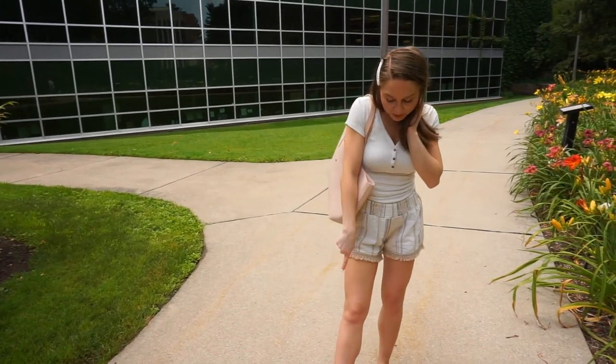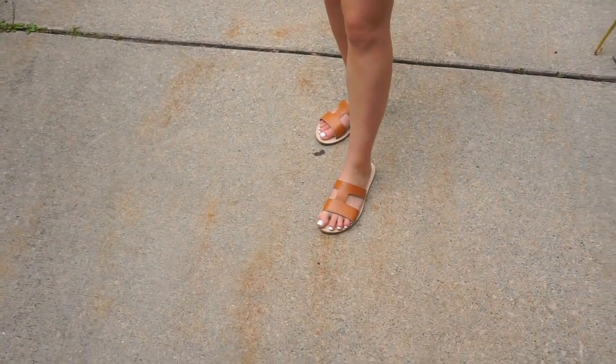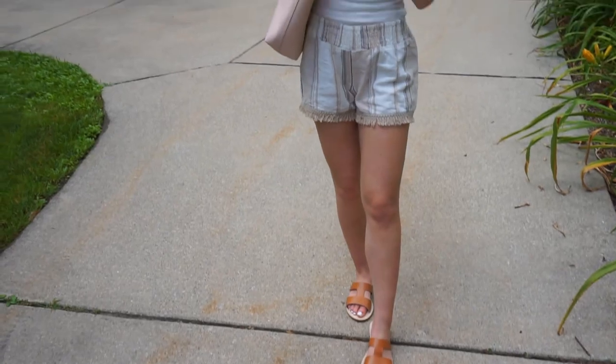I also paired the same neutral sandals that go with pretty much everything, and I thought they were a good shoe to complete this whole entire look.